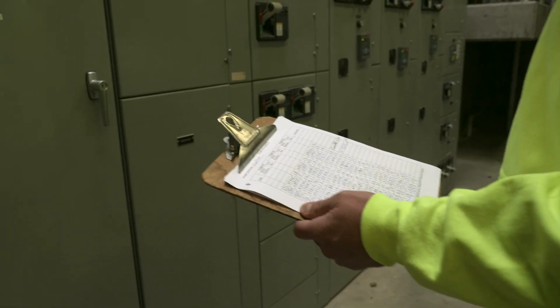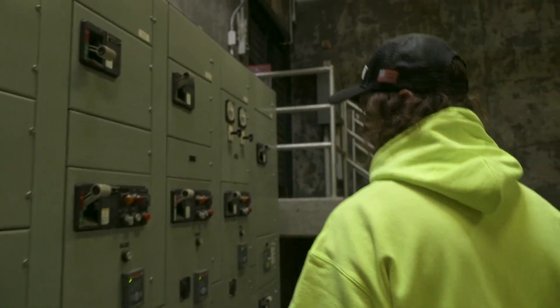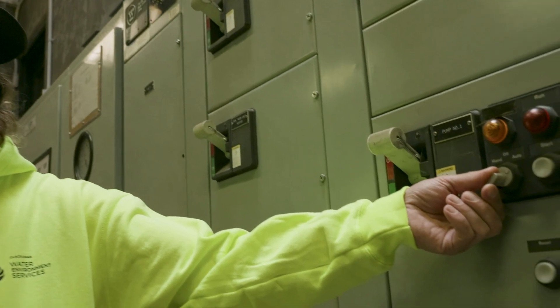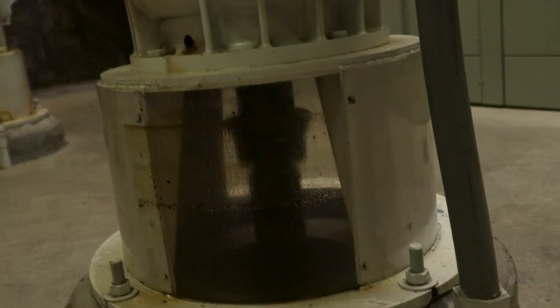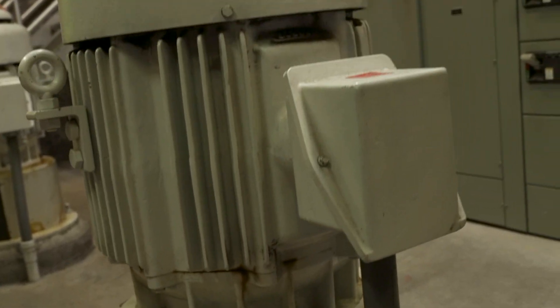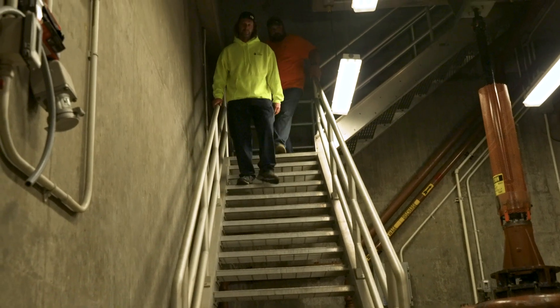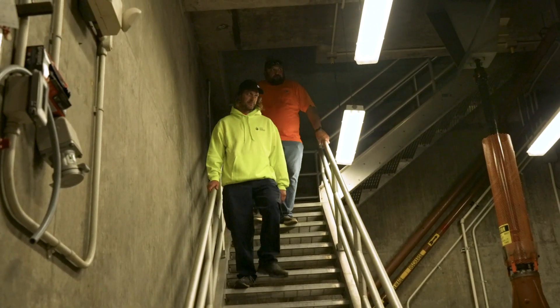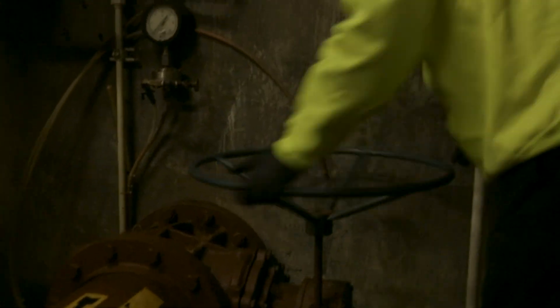We take a lot of pride in maintaining our pump stations. We don't want a public health issue, and because they're an asset to the community, you want to make sure that we're taking care of their asset. The maintenance of a pump station is very critical. If you're not maintaining them properly — unclogging pumps and greasing pumps and bearings — you could have a catastrophic failure. If one fails, you could back up sewage into homes, businesses, or flow to the river or out onto the street, causing an environmental impact and a hazard to the public.